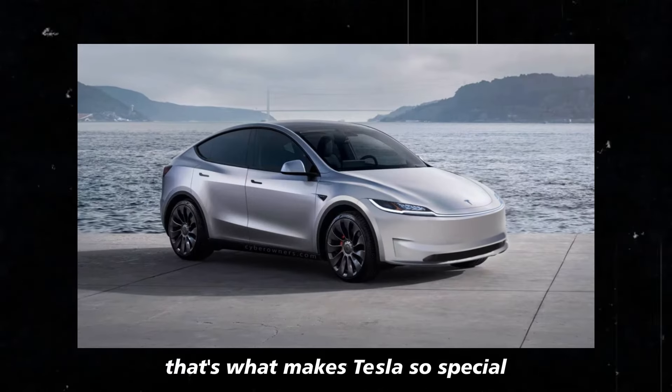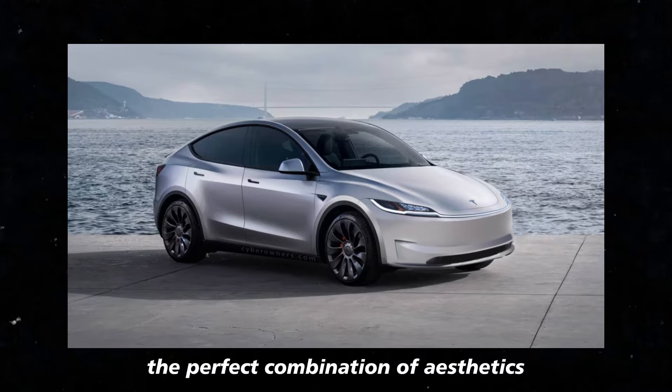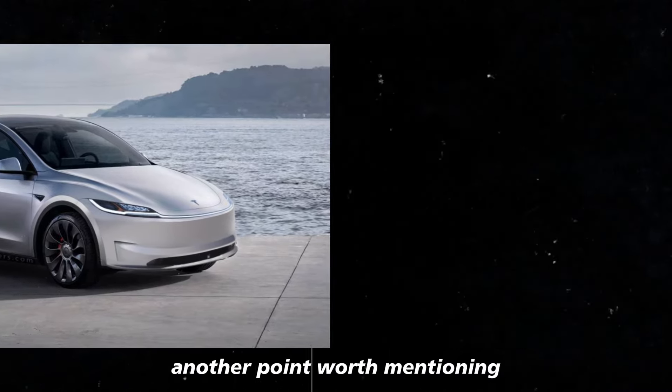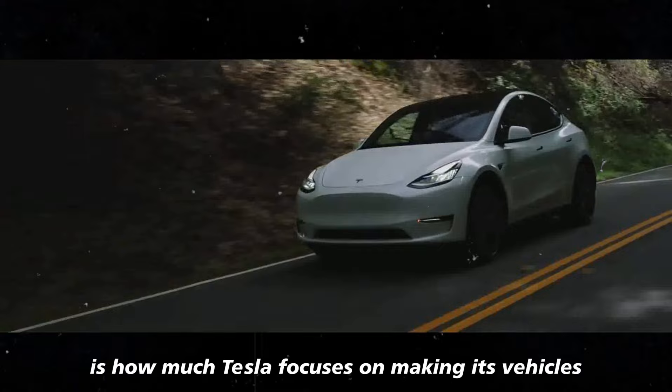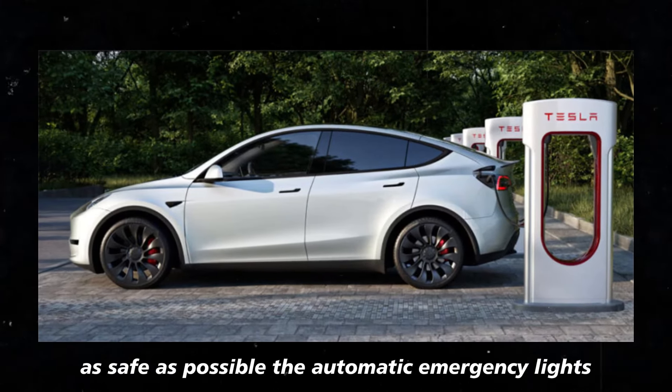That's what makes Tesla so special: the perfect combination of aesthetics, functionality, and technology. Another point worth mentioning is how much Tesla focuses on making its vehicles as safe as possible.